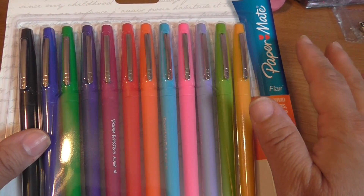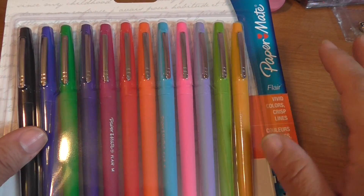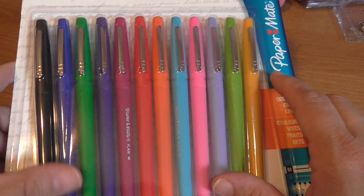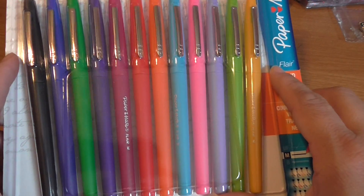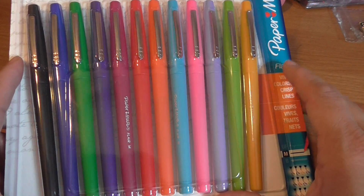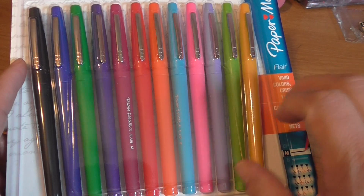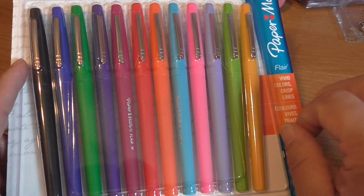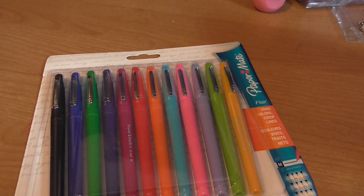When I saw that they were five dollars I had to run out there and get them. Plus they had a coupon, so these ended up being four dollars. I bought three. The reason I bought three is because these are like markers, so if I use them frequently I know they're going to dry out, and I definitely want to have a backup set.